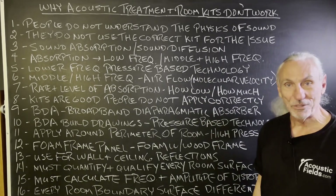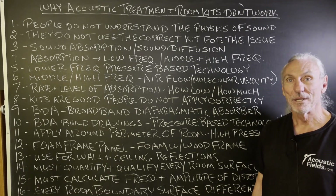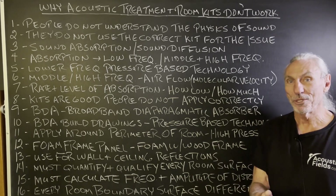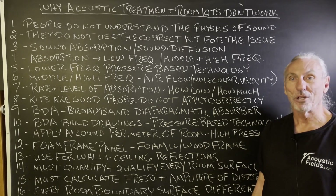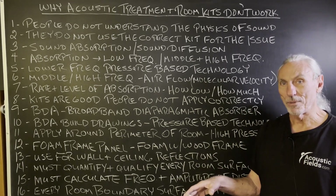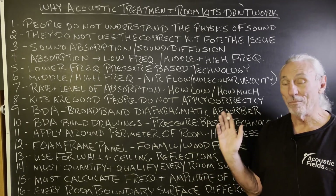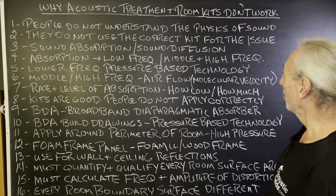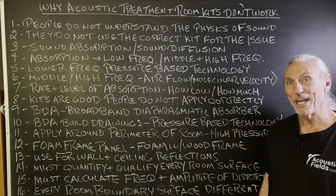People do not understand the physics of sound and they are continually misled about it. They buy a kit, they've been told it'll do a certain thing, they build it according to the drawings, they install it and it doesn't work. So there's a disconnect between the build process and the application process, and there's a multiplicity of reasons for that. They do not use the correct kit for the issue — that's mainly where the disconnect is.